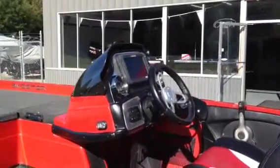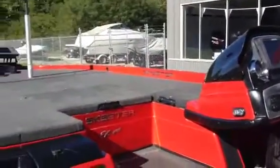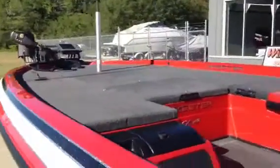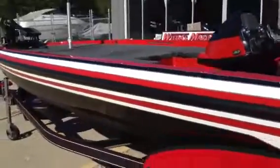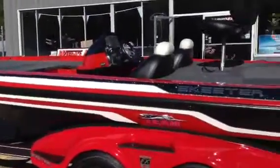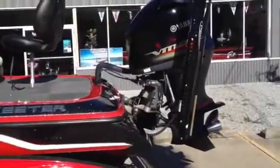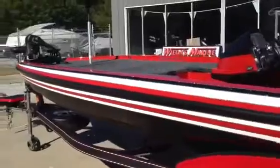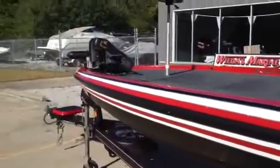This boat here is loaded from stern to bow. Let's start out here in the back. This is powered by a Yamaha 250 — there's still, I believe, four or five years of factory warranty left on this. We have a T&H Atlas hydraulic jack plate, and we have two eight-foot power poles on the back.